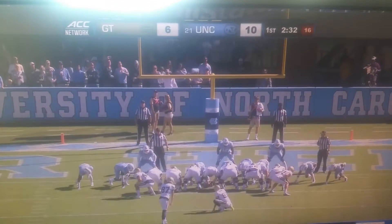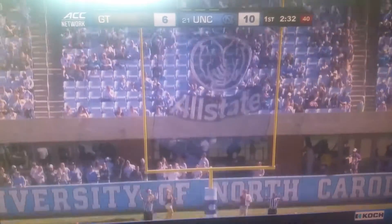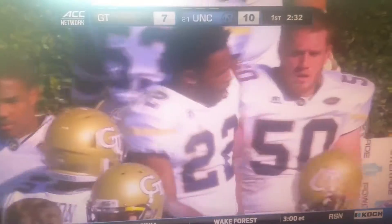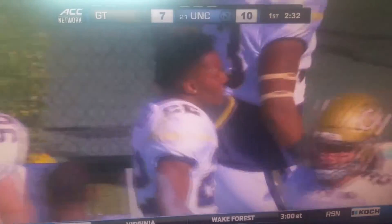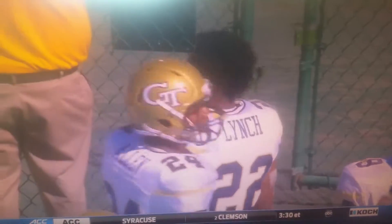Justin Thomas with a perfect pass, Lynch breaks the tackle, and now Butker with the extra point. 83 yards on that catch and run from Clifton Lynch, who earlier this season had a 77-yard catch and score against Vanderbilt.